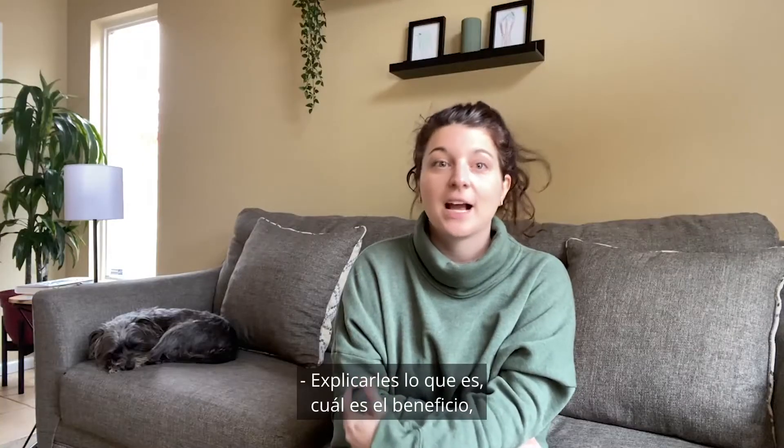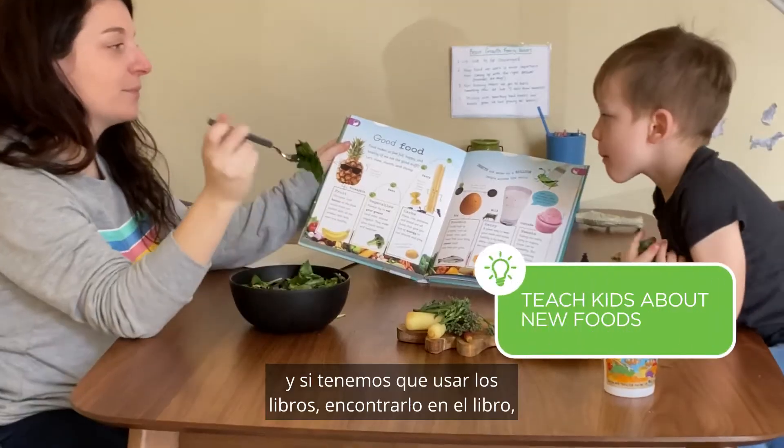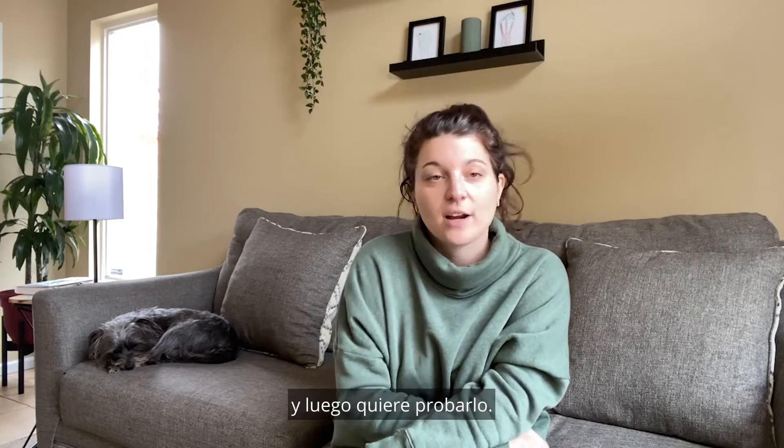Explaining what it is and how it's good for you — and if we have to use the books to find it, like, here is a hard-boiled egg, this is how it's good for you. It helps them be like, okay, and then he wants to try it.